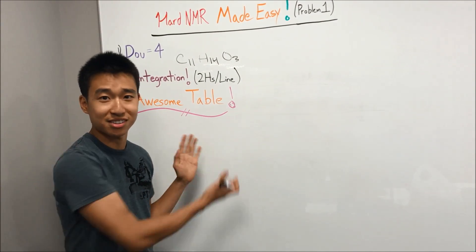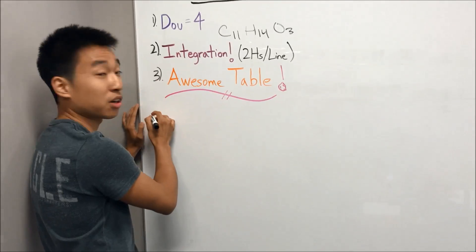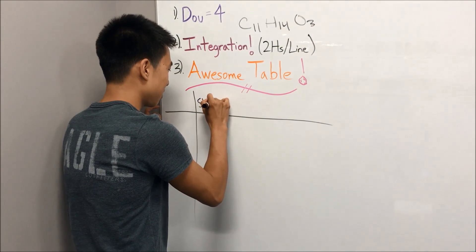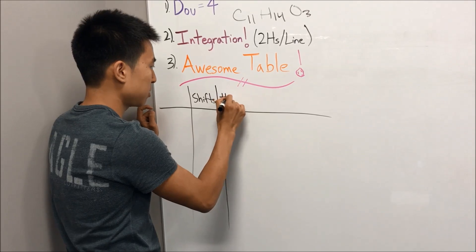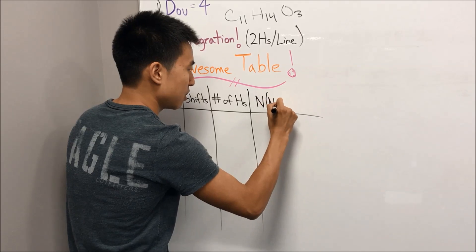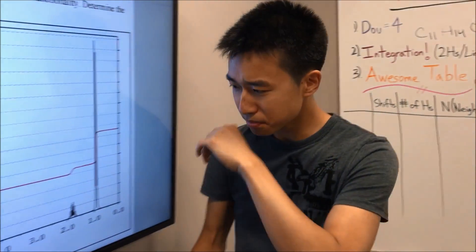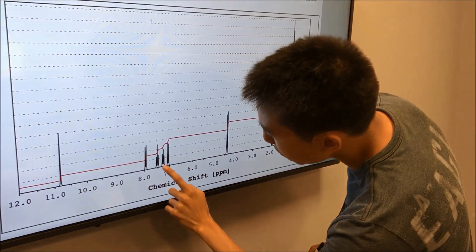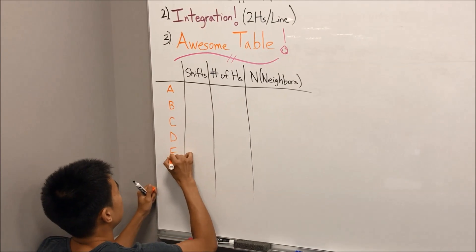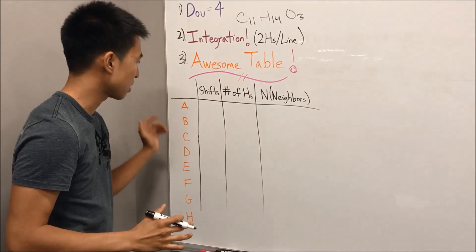Alright, awesome table time. The columns are: blank space — where you label each signal with a letter; shifts; number of hydrogens; and neighbors, or N for short. We go back to the spectrum and count how many signals we have: one, two, three, four, five, six, seven, eight signals. So we label them A through H. For shifts, I like to start from high to low, because high shifts are usually more distinct and useful.